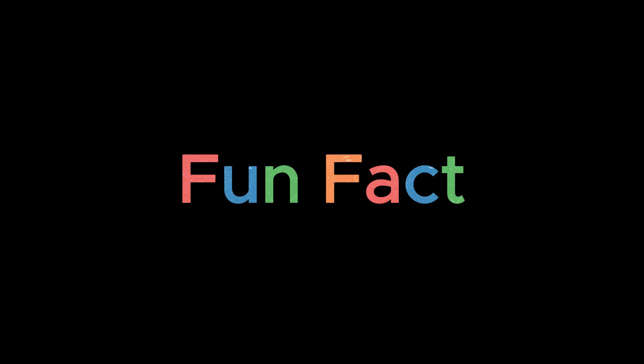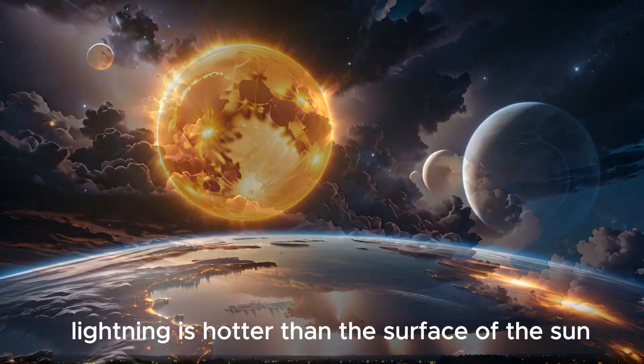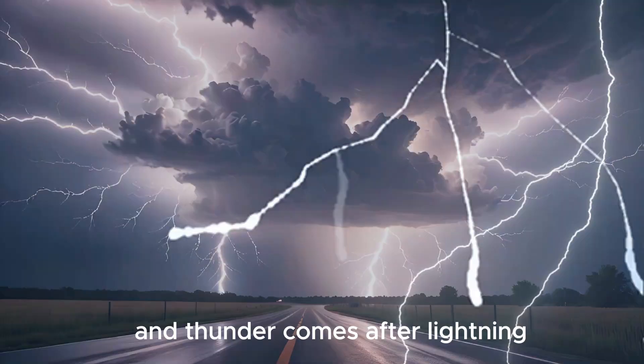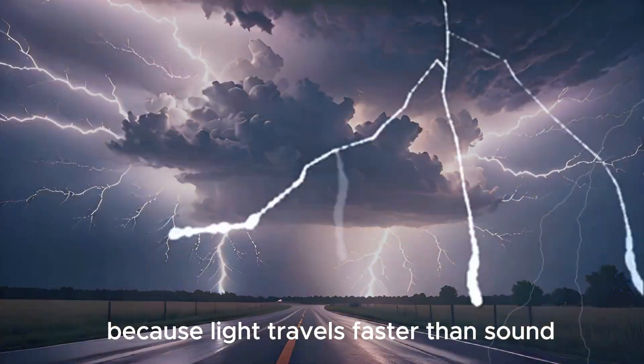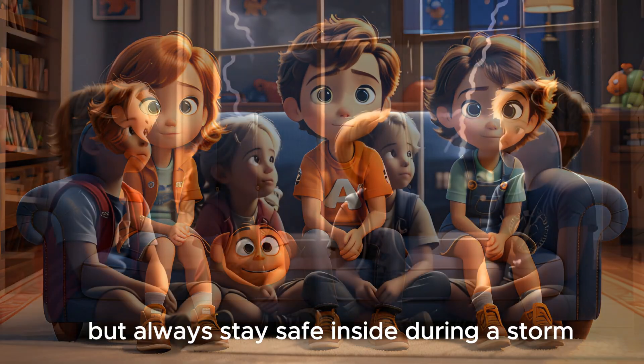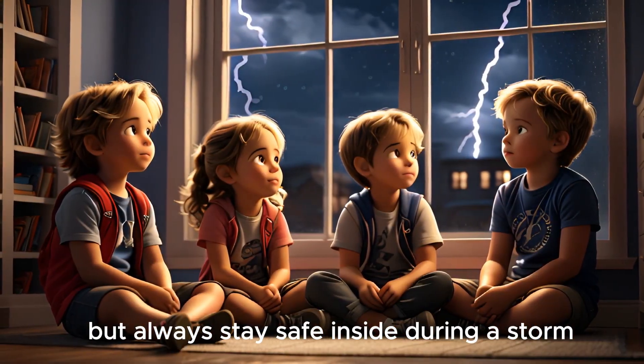Fun fact: lightning is hotter than the surface of the sun, and thunder comes after lightning because light travels faster than sound. Don't worry — thunder can't hurt you, but always stay safe inside during a storm.